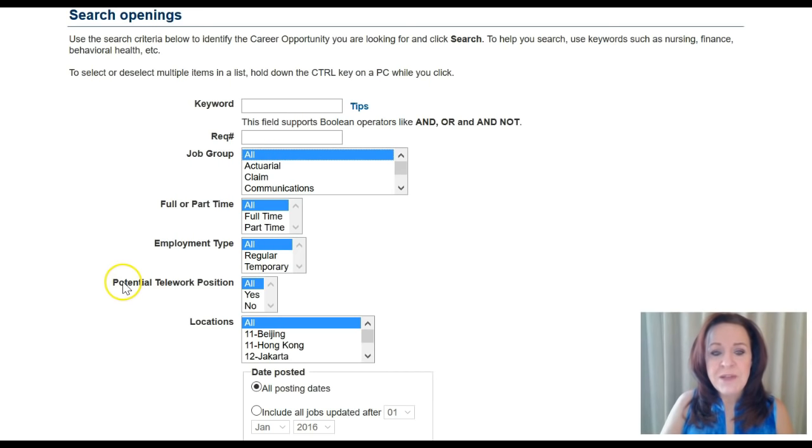Now I want you to find the menu that says 'Potential Telework Position.' Instead of 'All,' which shows all jobs they have open, or 'No,' which shows all jobs but nothing with telework, I want you to choose 'Yes.' That's going to bring up only jobs that do have that work-from-home option. Then you're going to scroll down the page and click on the search button.